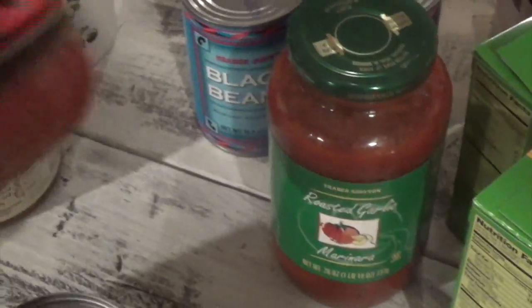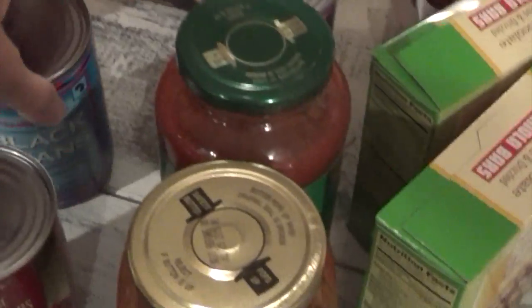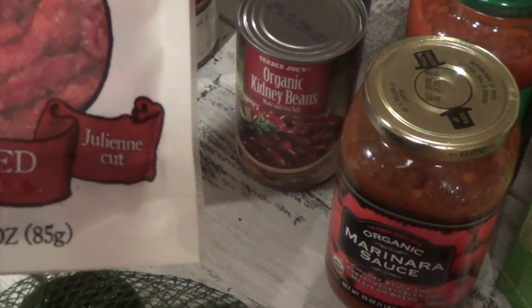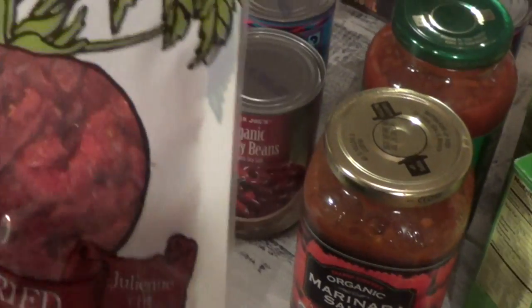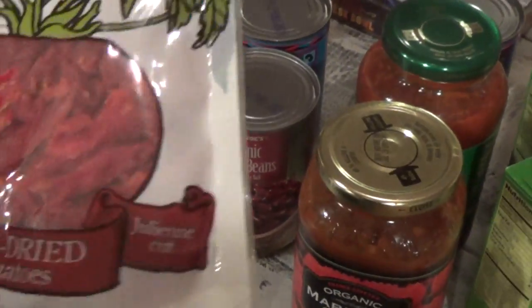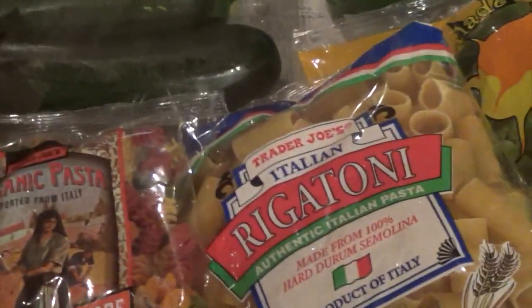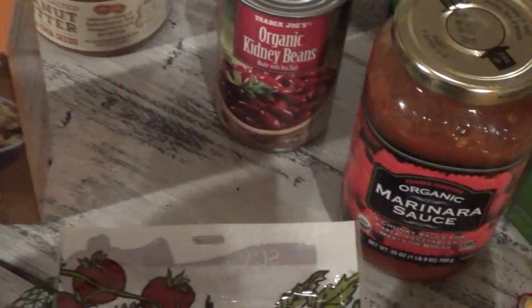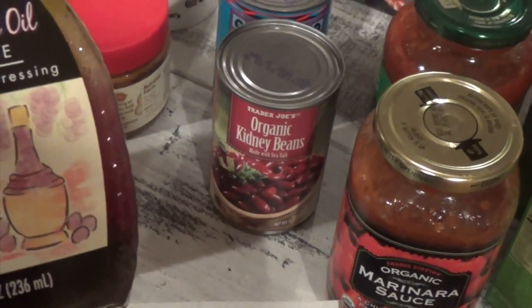I got some roasted garlic marinara sauce, organic marinara sauce, and organic kidney beans for my chili — one can of black beans and one can of kidney beans. I have a pressure cooker chili recipe you can check out that turned out really good. I also got the California sun-dried tomatoes, which is a new item for me. I want to make this with pasta or quinoa along with the chicken, dressed with balsamic vinegar or the red wine and olive oil vinaigrette I also bought.